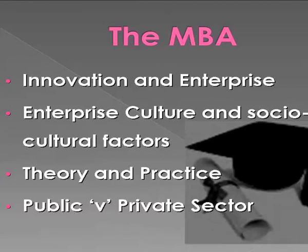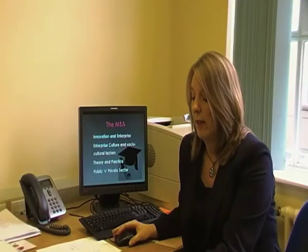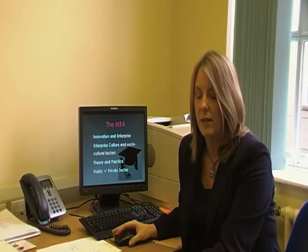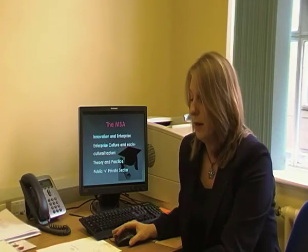In terms of the MBA programme itself, there is a full module on Innovation and Enterprise. It explores the wider concept of enterprise, such as the socio-cultural aspects of enterprise. It looks at things like why enterprise is popular with government, with academia and with the business sector, and looks at what affects and makes up an enterprise culture, what things need to be in place, and it raises interest in starting new businesses.